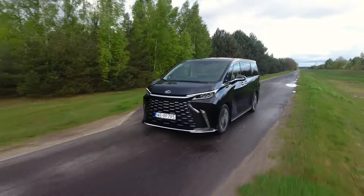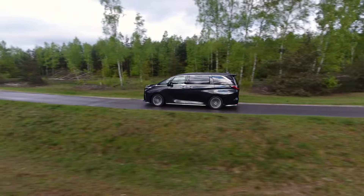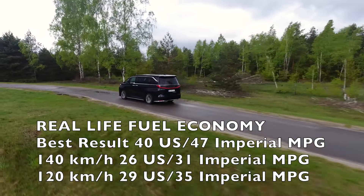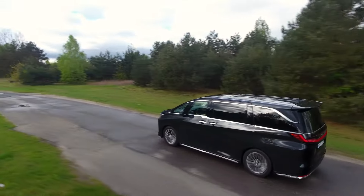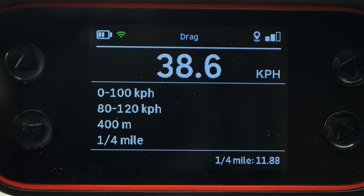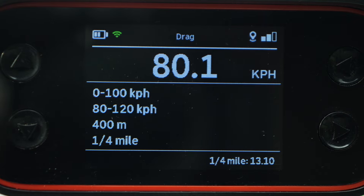Lexus promises combined fuel economy of 7.4 liters per 100 kilometers. In and around the city I managed less than 6 liters. On the motorway at 140 km/h I was averaging around 9, but at 120 km/h I was below 8 liters. The 0 to 100 km/h time should be 8.7 seconds — I got 8.8 seconds. However, the LM feels much more dynamic, especially when changing lanes or overtaking.